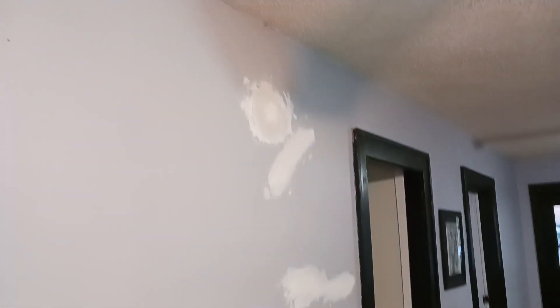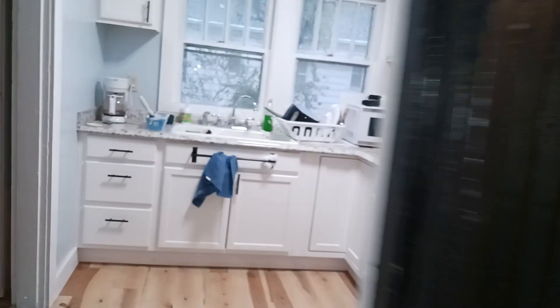I'll run you upstairs to show you the other guest bedroom. This is some cracking that we had after leveling. I've got to get the light hooked back up in the stairwell. So this is the other guest bedroom.